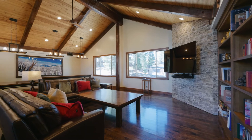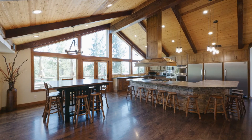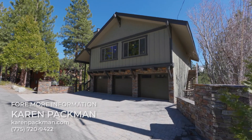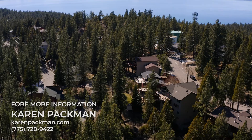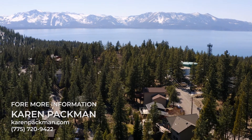Thank you for joining us for this remarkable tour. This home is currently available for private showings by appointment. For more information, please visit karenpakman.com or contact her directly at 775-720-9422.